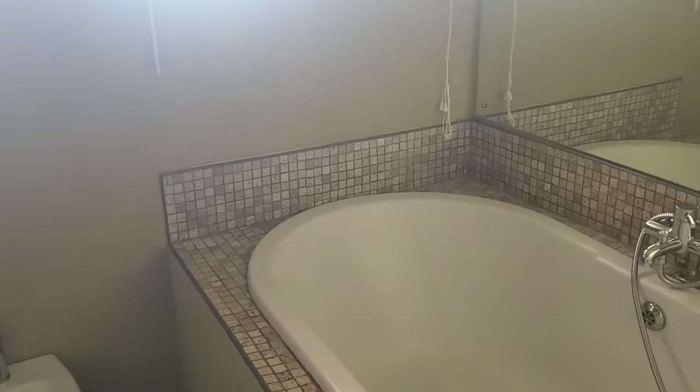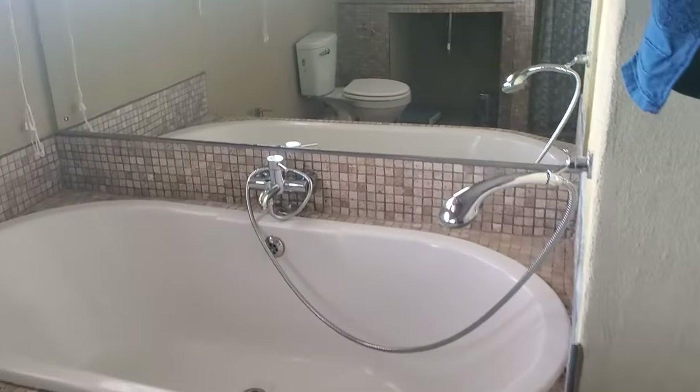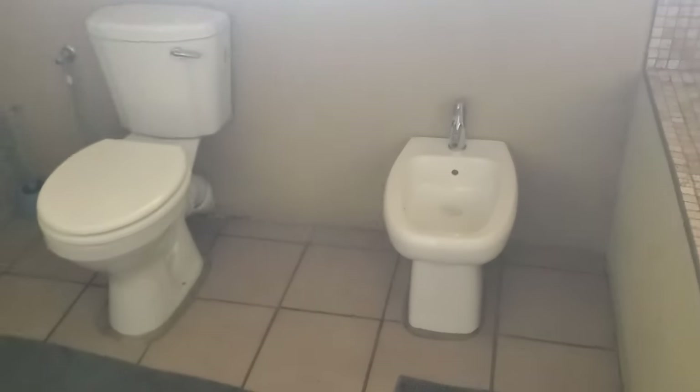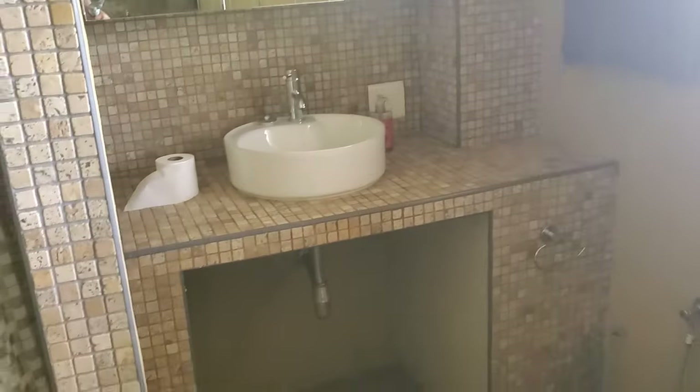Here we are in the first bathroom, and it is an actual bathroom because it actually has a bath — a lot of bathrooms don't. We've got a bidet if that's how you want to keep clean. Again, we have the amazing view of the city of Windhoek, and you've got your sink. If you're not a bath person, you've also got a full, very spacious shower.